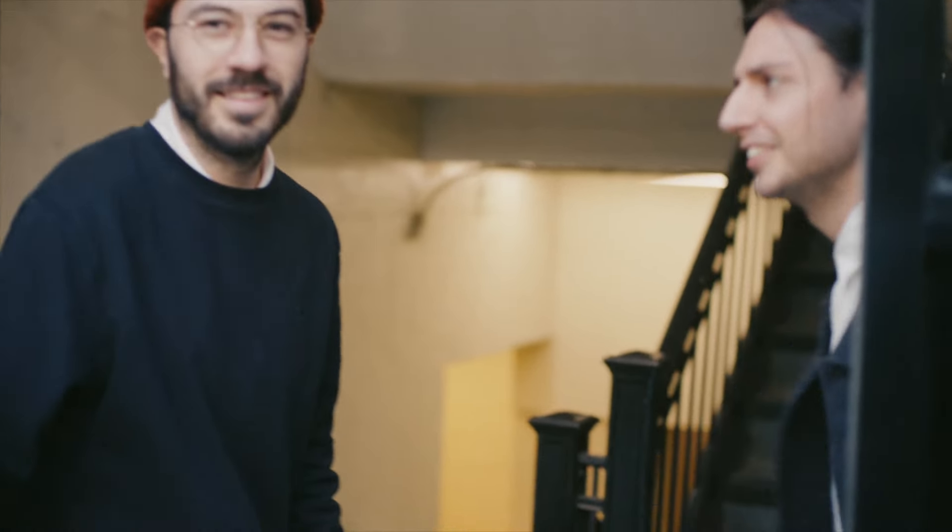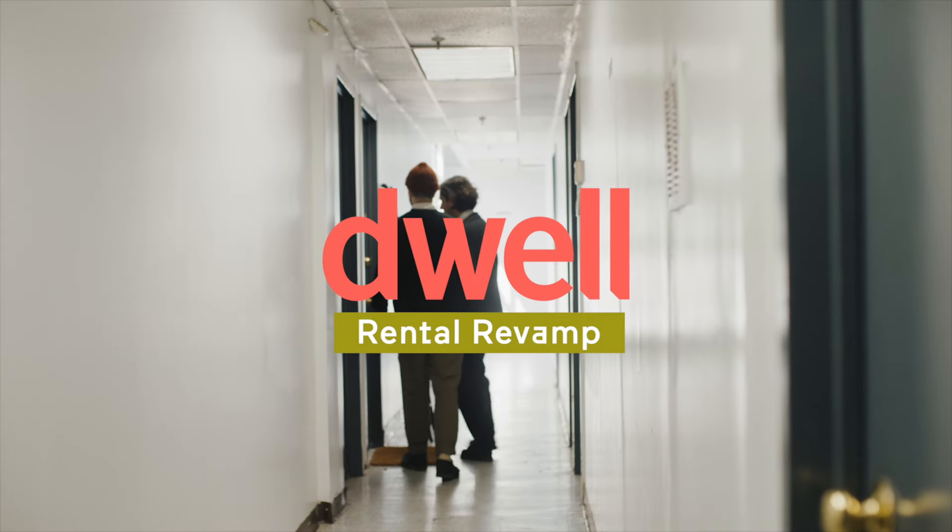Hey, what's up? I'm Ben Kicic. I'm Emilio Halperin and we're in our design studio in Bed-Stuy, Brooklyn.